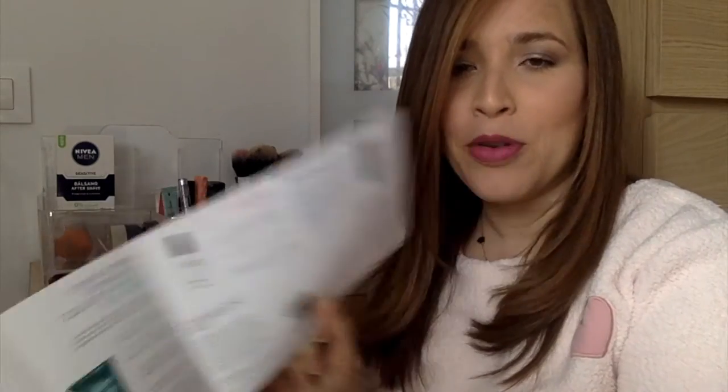Como todos los meses, ustedes saben que la cajita aparte trae un folleto donde viene cada uno de los productos, para qué sirve y un poco de información de cada producto. Esta vez trajo este folleto con la descripción de cada producto. Vamos a empezar con el primer producto.